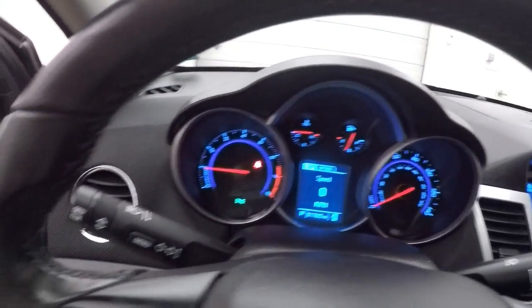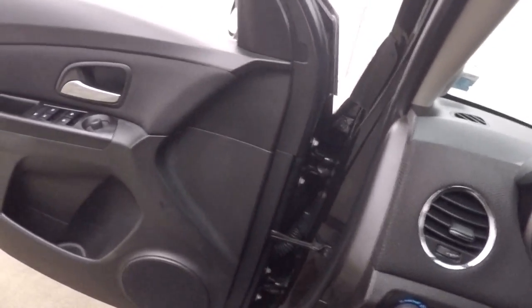This car has just under 18,000 miles, so very low miles. Let's go check out underneath the hood.